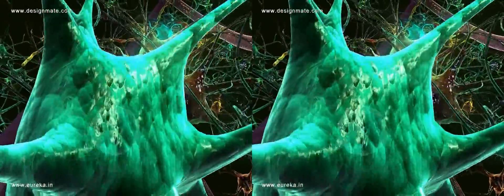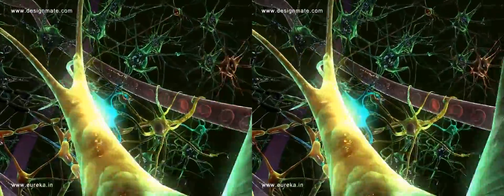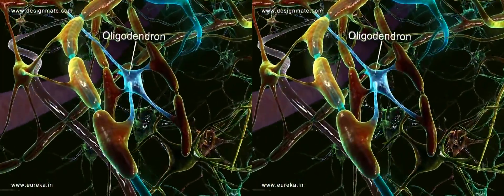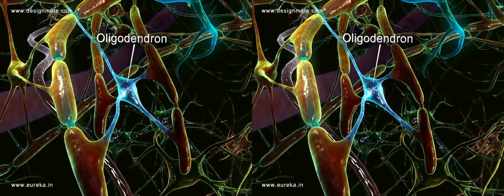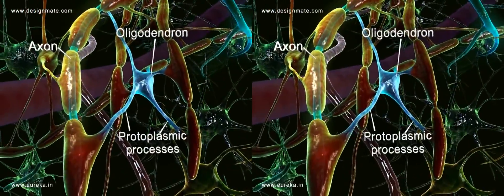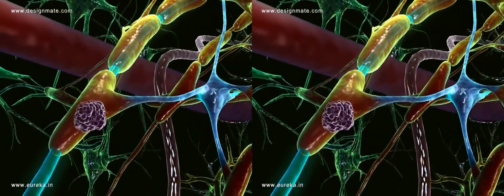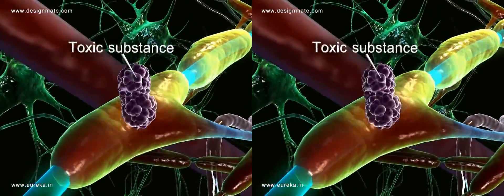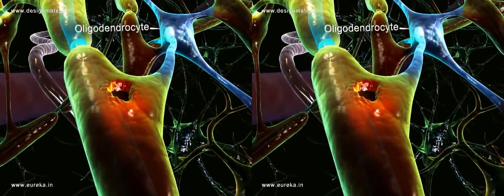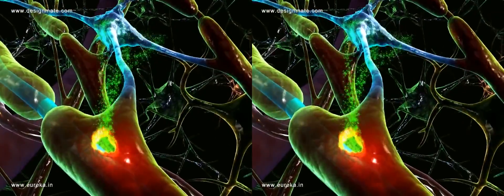Inside the brain, we find neurons along with various other types of cells, like the oligodendrocytes, which are irregular in shape and are attached to axons by their protoplasmic processes. Their function is to secrete myelin. When toxic substances damage the myelin sheath on the neuron, it is the oligodendrocytes which secrete new myelin to heal the damaged neuron.